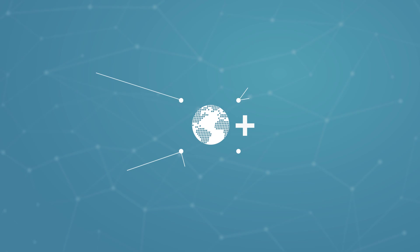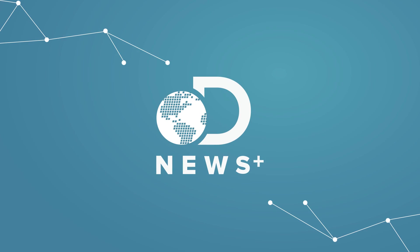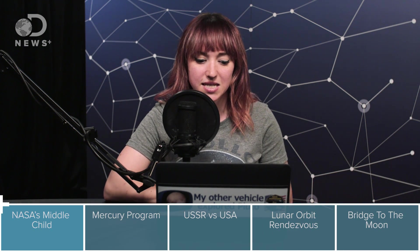Hello, everyone. Welcome to another episode of DNews+. Thanks for tuning in. I'm Amy, and I'm going to be guest hosting for Trace all week this week. In this episode, number one of five, we're going to start talking about NASA's Gemini program. We're going to talk about its purpose, where it came from, and why it was so important in the race to getting to the moon by the end of the 1960s.